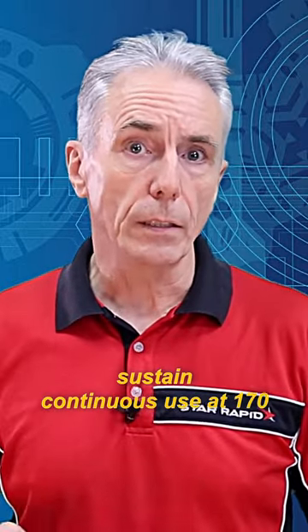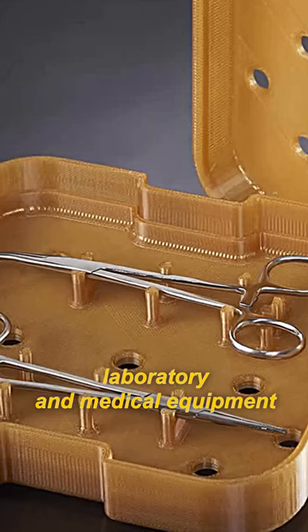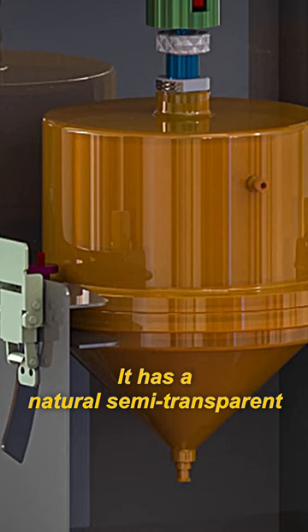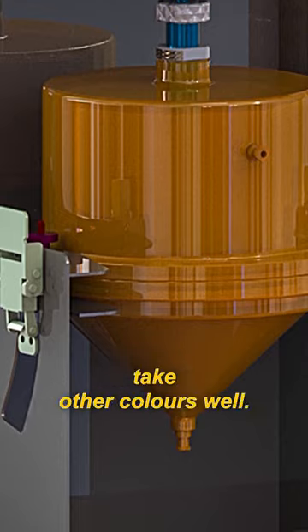In fact, it can sustain continuous use at 170 degrees centigrade, and I've seen applications of 220-230°C. For laboratory and medical equipment, Ultem can be steam sterilized multiple times without degradation. It has a natural semi-transparent amber color that is very attractive, but it does not take other colors well.